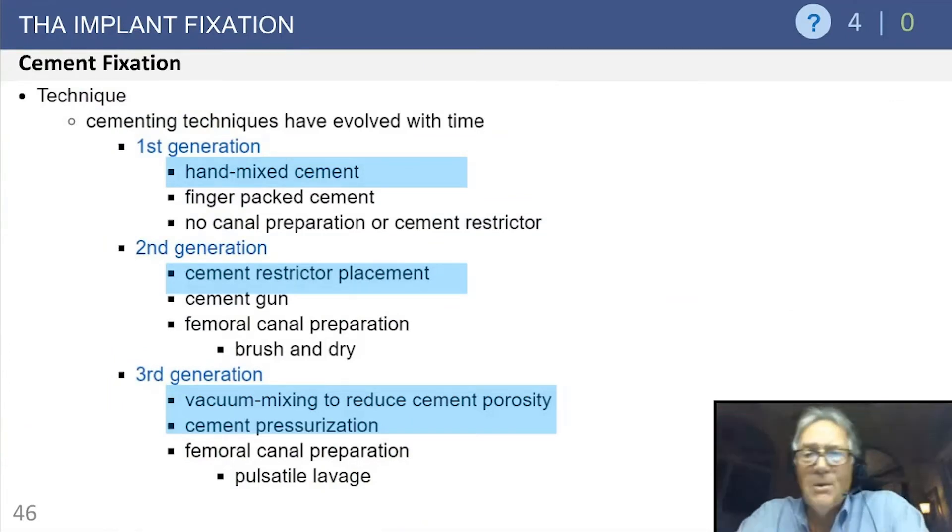The generations of cement technique: first generation was hand-mixed cement. Second generation added a cement restrictor, a cement gun, and preparation of the canal — drying it and removing excess debris. Third generation introduced technology to reduce cement porosity and achieve cement pressurization. So you restrict, clean, wash, dry, and then pressurize the canal. If done well, cement fixation can give reliable long-term results on the femoral side.